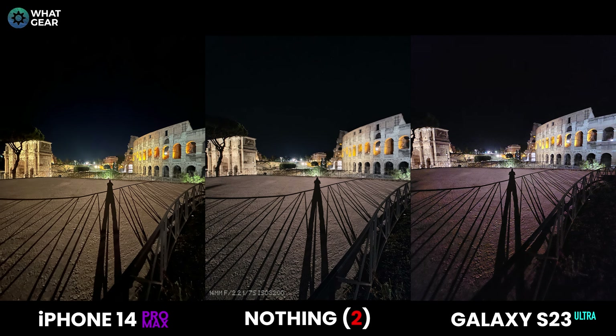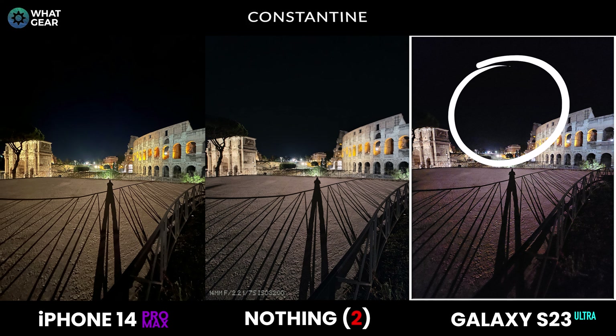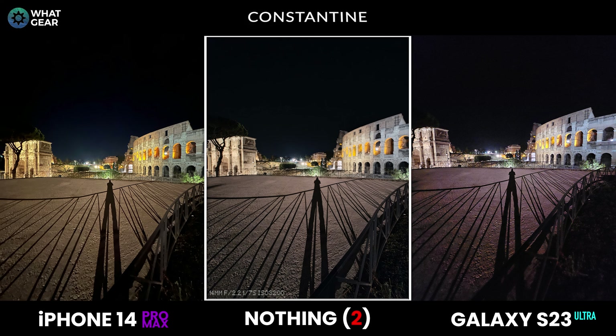I had to climb a fence and risk a Roman jail cell to take this photo for you. This is an ultra-wide shot — on the left is the Arch of Constantine built in 315 AD, and on the right is the Coliseum, 72 AD. In ultra-wide mode at night, all three phones have very distinctive differences. The Galaxy S23 has quite a bit of digital noise but good colors. The iPhone has the most eye-catching photo but tones are a bit too warm and saturated. The Nothing Phone 2 has done the best job in night mode with the ultra-wide, and has even picked out a few stars in the night sky.